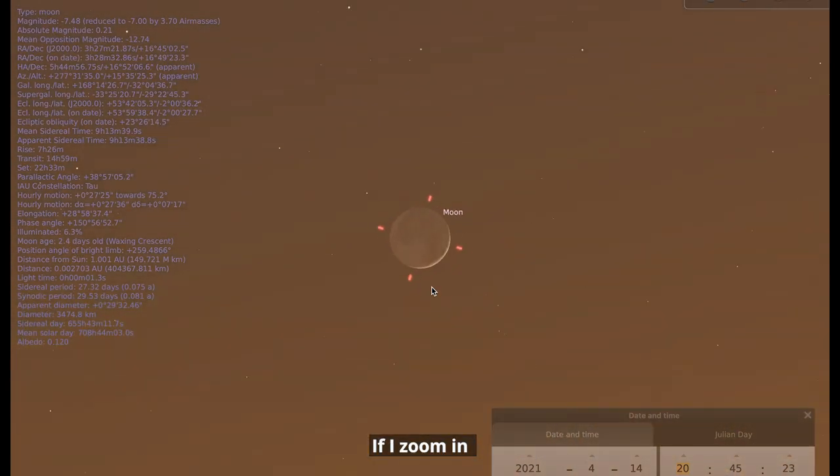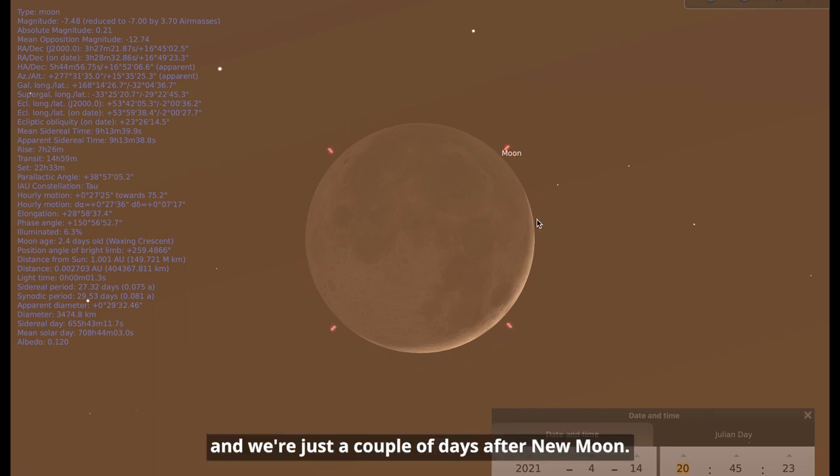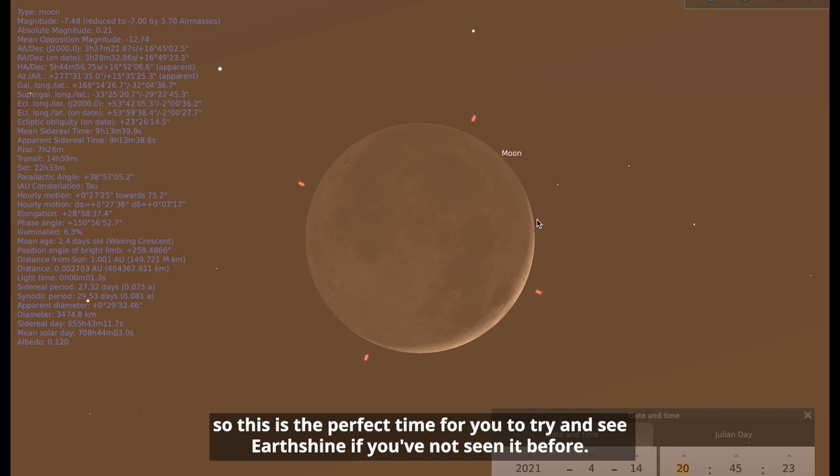If I zoom in, you can see that we've got a nice thin crescent moon on the 14th and we're just a couple of days after new moon. The best time to look for Earthshine is the days leading up to and the days after new moon, and it tends to be brightest in the months from April to June, so this is a perfect time for you to try and see Earthshine if you've not seen it before.